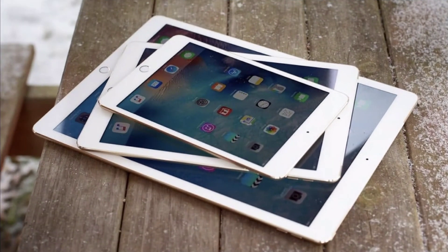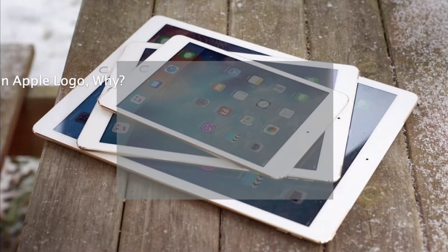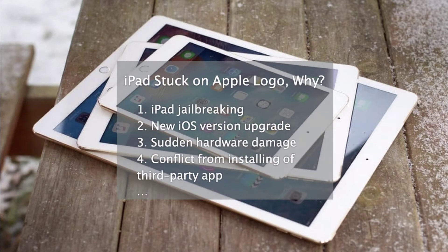Recently, some iOS users complained about Twitter and said their iPhone or iPad got stuck on the Apple logo after the iOS 14 update. Your iPad may be stuck on the Apple logo for the following possible reasons: problems during iPad jailbreaking, new iOS version upgrades like the latest iOS 14, restoring from iTunes backup, sudden hardware damage like falling on the ground or in water, conflicts from installing third-party apps, or problems during iPad data transfer like transferring photos from iPhone to iPad.